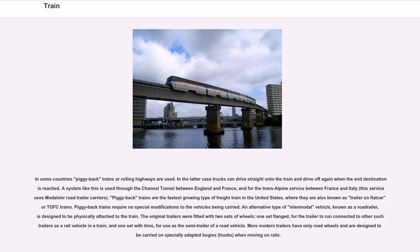In some countries, piggyback trains or rolling highways are used. Trucks can drive straight onto the train and drive off at the destination. A system like this is used through the Channel Tunnel between England and France, and for the Transalpine service between France and Italy. Piggyback trains are the fastest growing type of freight train in the United States, where they are also known as trailer on flat car, or TOFC trains. An alternative type of intermodal vehicle, known as a road railer, is designed to be physically attached to the train. More modern trailers have only road wheels and are designed to be carried on specially adapted bogeys when moving on rails.